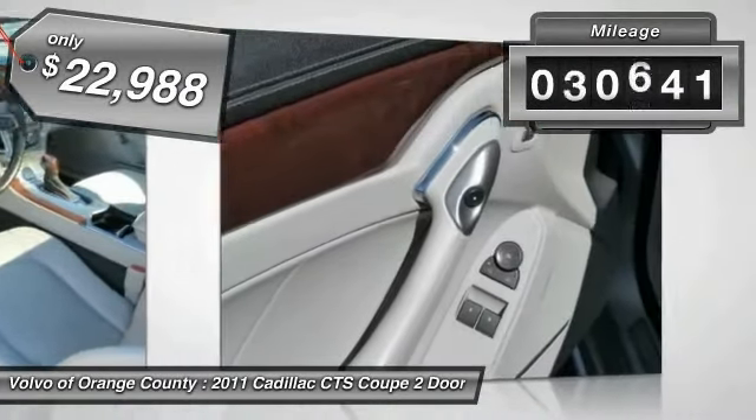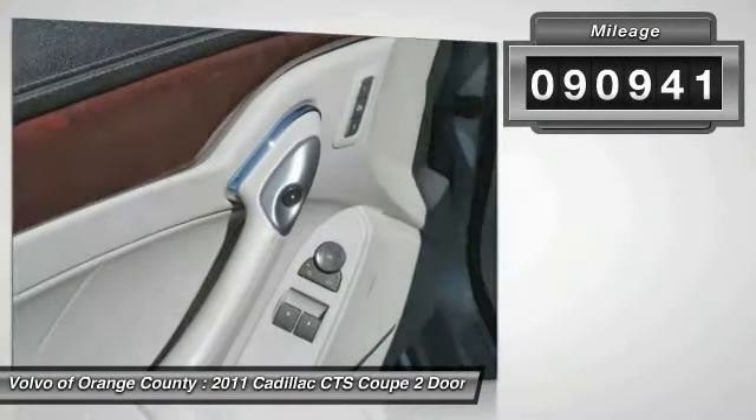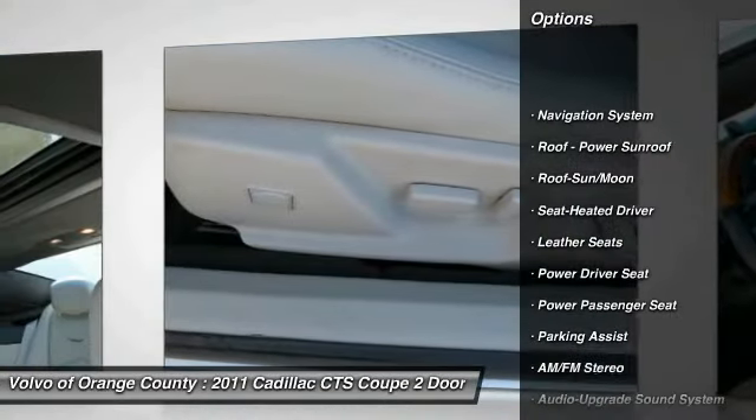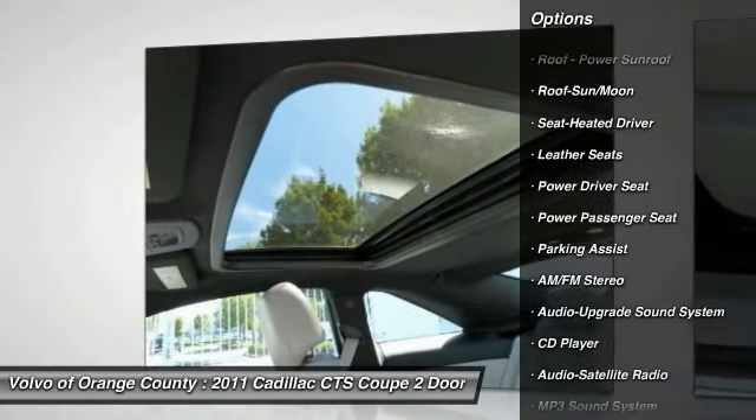This vehicle has less than 95,000 miles. Here are some of this vehicle's great options: anti-lock braking system, power passenger seat, traction control, navigation system.